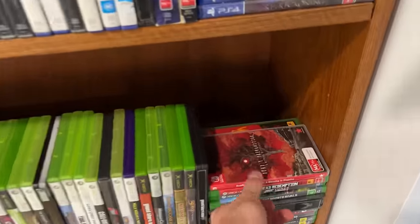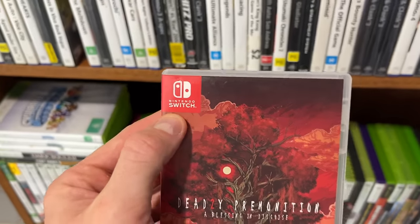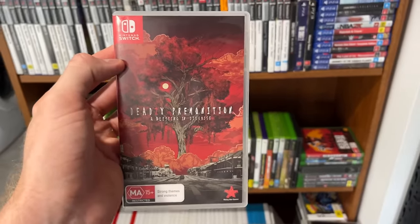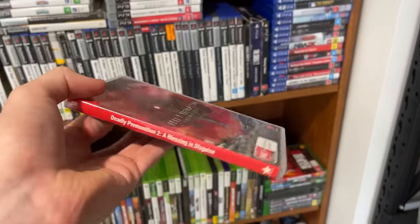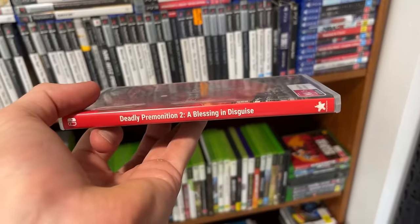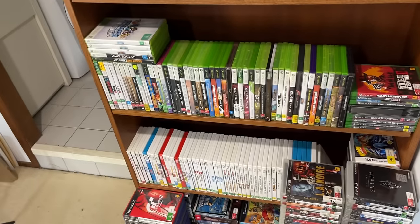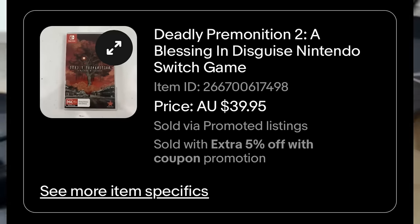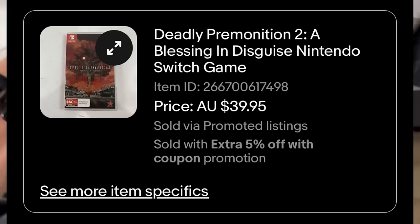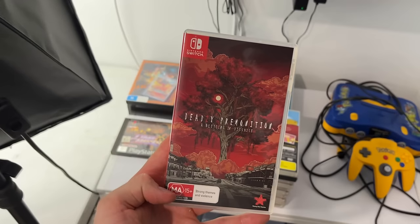Nintendo Switch games are a bit like PlayStation 1 games — they're in high demand. If you can find any Switch games, you'll sell them fast and for good money. This one was Deadly Premonition 2 — A Blessing in Disguise. No manual on this one but it got a $40 sale price. When you're only buying it for a couple of dollars like we did off Selwyn a few weeks ago as part of a big bulk buy, that's a great result.